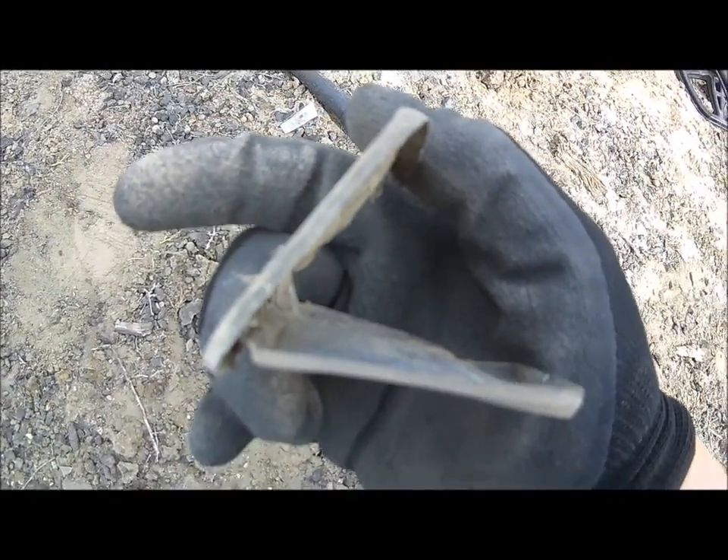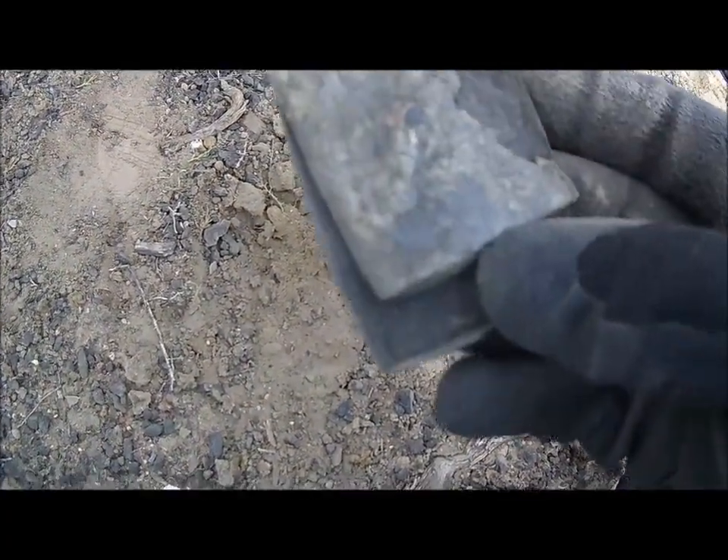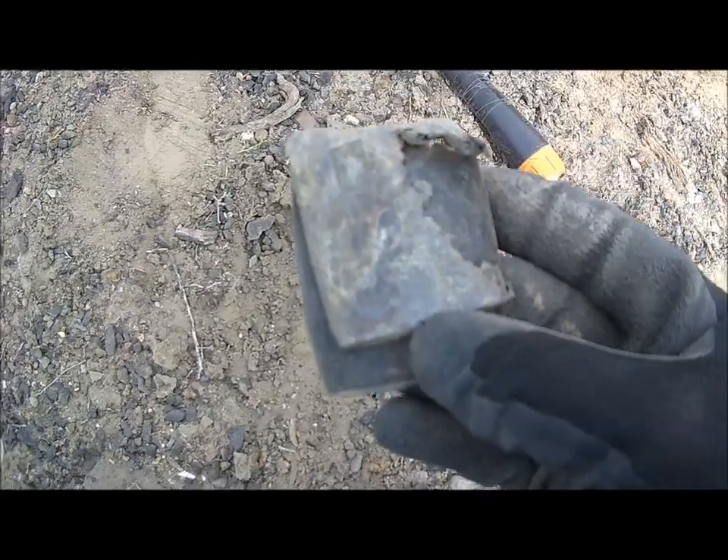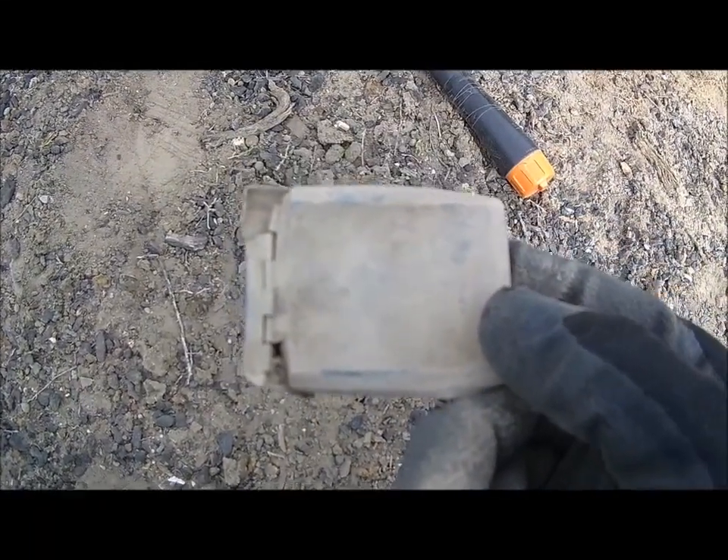So I just found another one of those, but this one looks like it's got a hinge on it. I have no idea what that would be used for. It doesn't have any markings on it. If you have any ideas, post a little comment there.